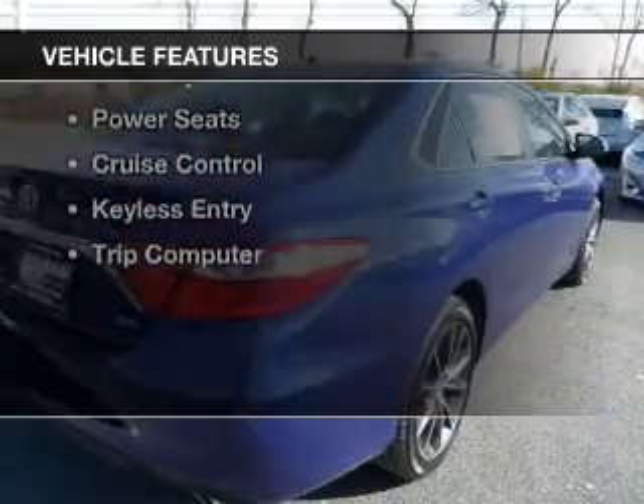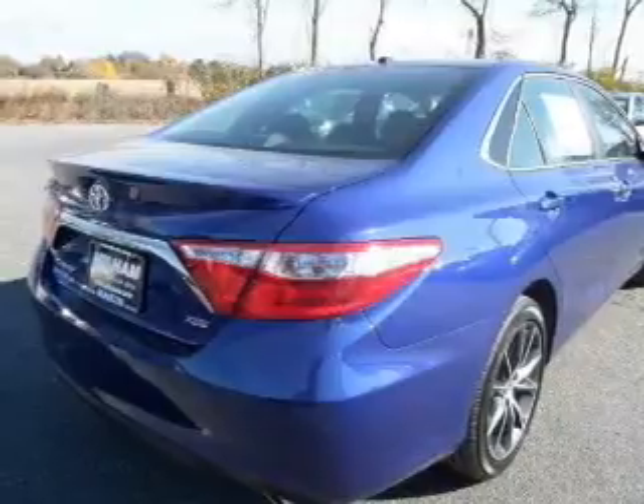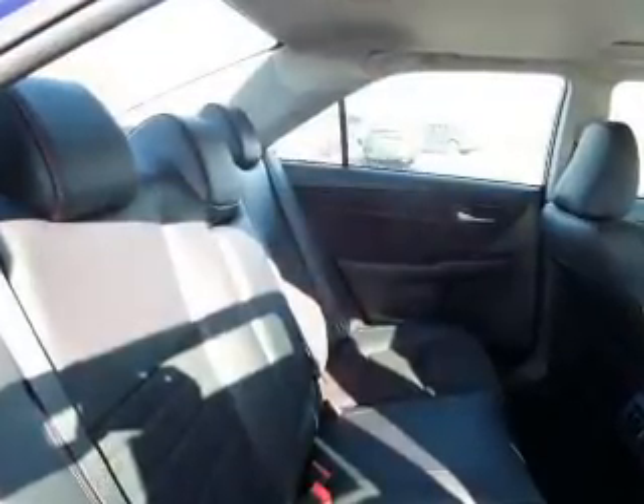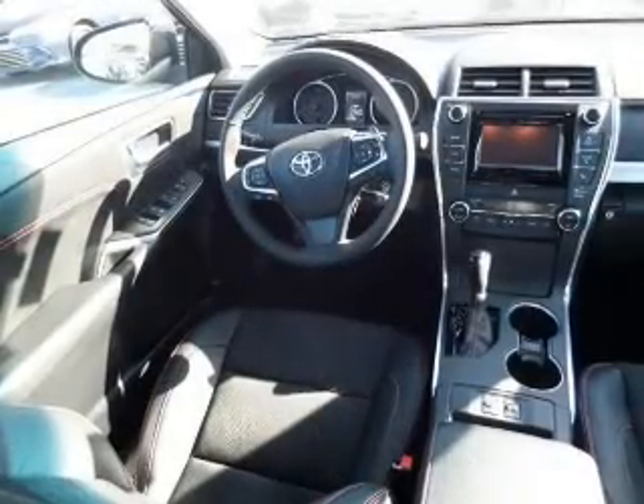The features include electric trunk, Bluetooth connectivity, digital audio input, steering wheel controls, tilt-and-telescopic steering wheel, an alarm system, power seats, cruise control, keyless entry, and a trip computer.